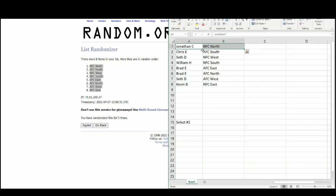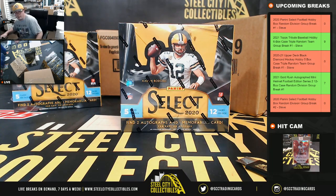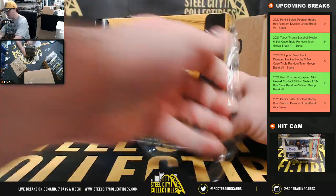We've got Jonathan with the NFC North, Chris the AFC South, Seth the NFC West, William the NFC South, Brad the AFC East and North, Seth with the AFC West, and Kevin with the NFC East. Good luck everybody — first look at Select, let's go.